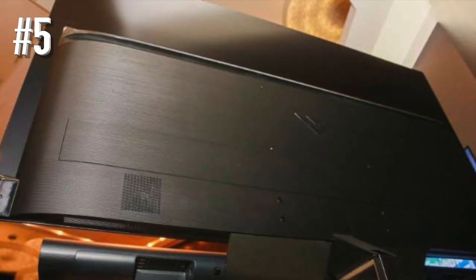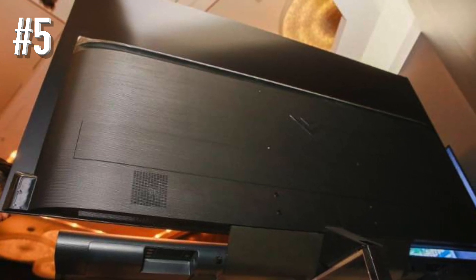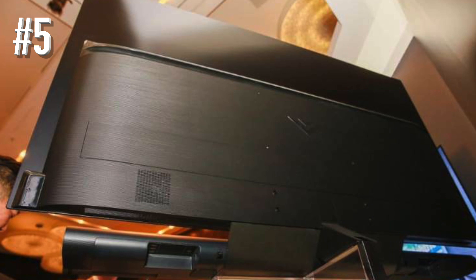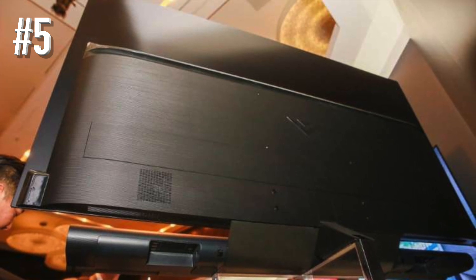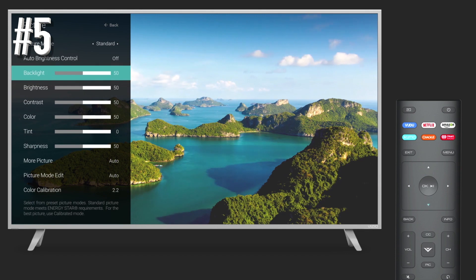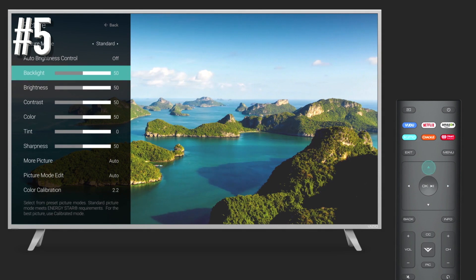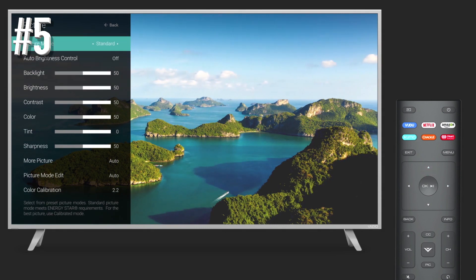Vizio's SmartCast Smart TV platform has also expanded its app selection significantly, and all the major apps you might want — from Netflix to Disney Plus — are available right on the TV. The few that aren't offered on the home screen — HBO Max is the most glaring omission — can still be enjoyed through the TV's built-in Chromecast and AirPlay 2 support.